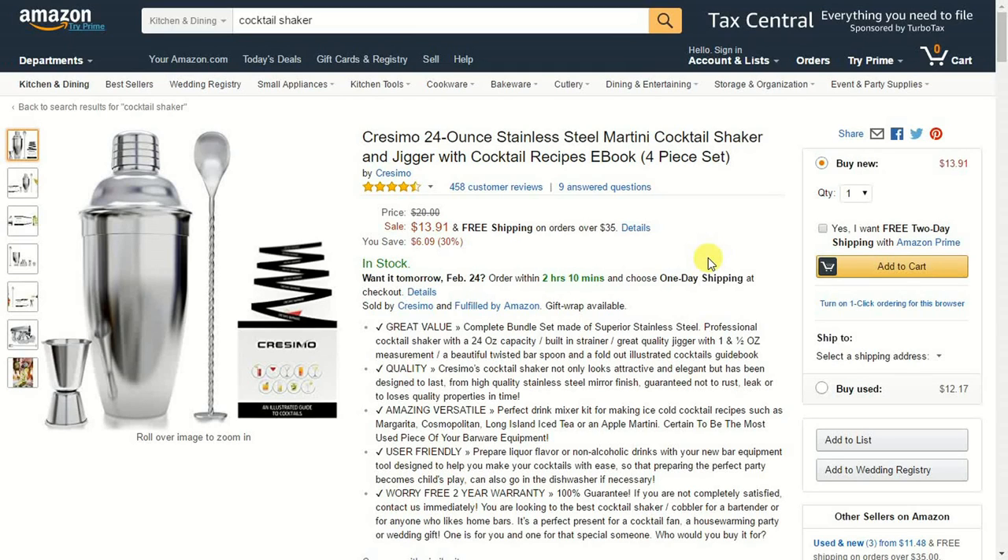Hey everybody, Paul James Currier here from the Income Highway. Last week I showed you how you can look at somebody's eBay feedback, but today I'm going to show you how you can look at somebody's Amazon seller feedback.